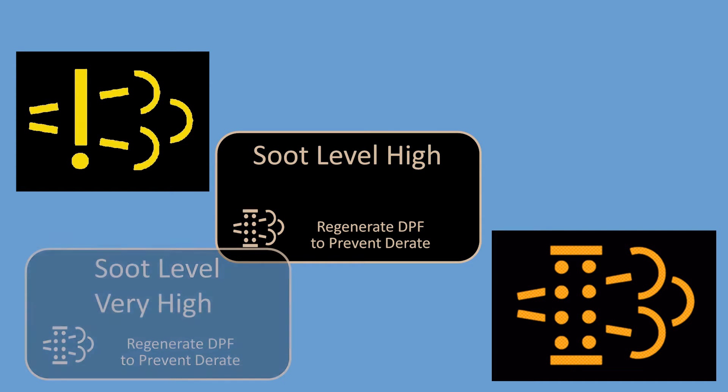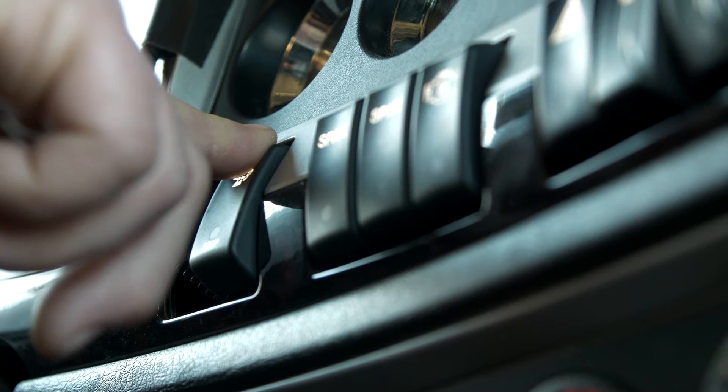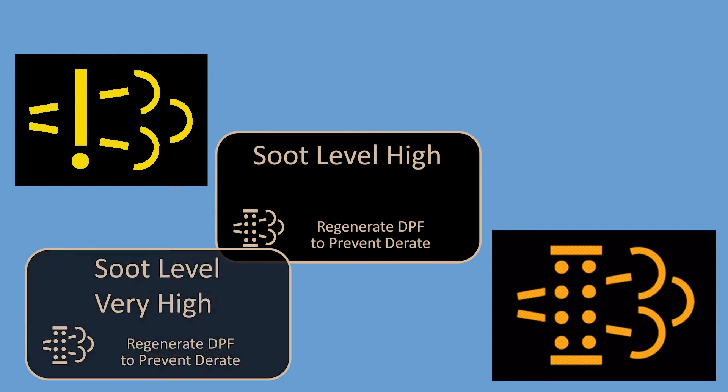In the most extreme of cases, with reduced load conditions and high particulate production, such as during extended idle, the driver may be asked by various warning lamps and driver display messages to perform a parked regeneration. The engine and after-treatment control system is designed to notify the driver when the system needs attention through a set of lamps or warning messages.